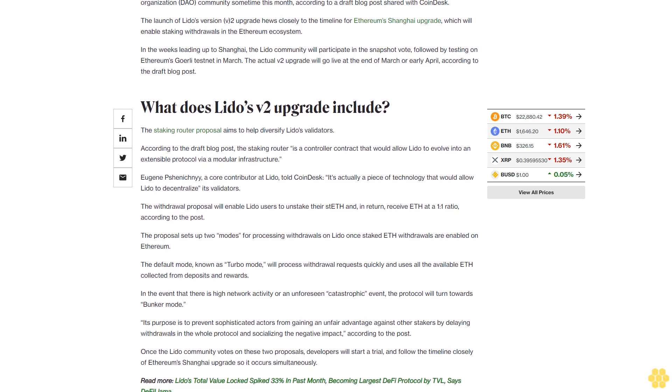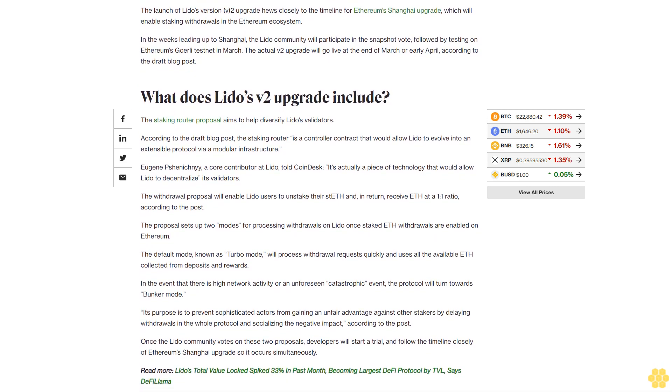The withdrawal proposal will enable Lido users to unstake their stETH and in return receive ETH at a one-to-one ratio. The proposal sets up two modes for processing withdrawals on Lido once staked ETH withdrawals are enabled on Ethereum. The default mode, known as turbo mode, will process withdrawal requests quickly and uses all the available ETH collected from deposits and rewards.